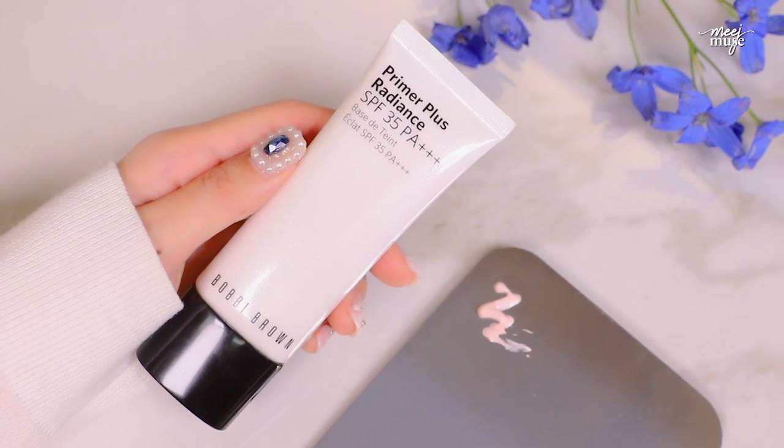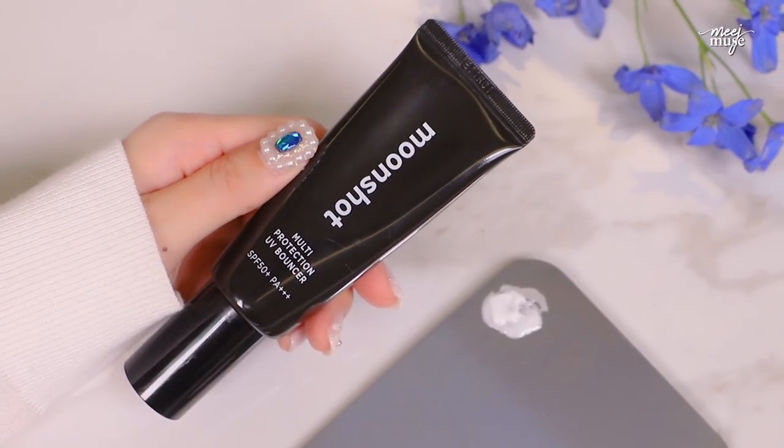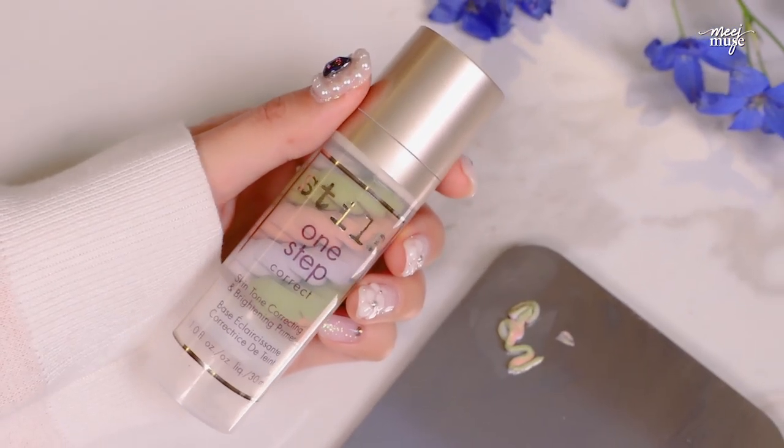I need to mention the other primer slash sunscreen slash correction bases I've been loving in 2018. The Bobbi Brown Primer Plus Radiance is amazing — all of Bobbi Brown's makeup feels like skincare to me. It boosts radiance, evens skin tone, locks in moisture, and has SPF 35. Moonshot's Multi Protection UV Bouncer is SPF 50 plus and also feels like skincare — so natural and light. For pure colour correcting, I've been loving the Stila One Step Correct skin tone correcting and brightening primer.